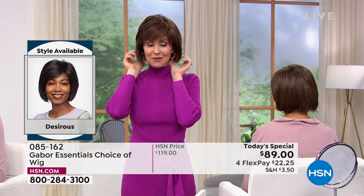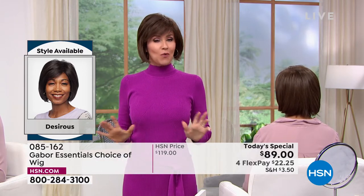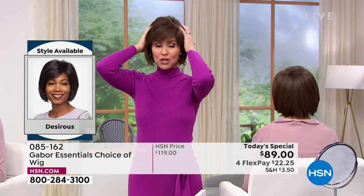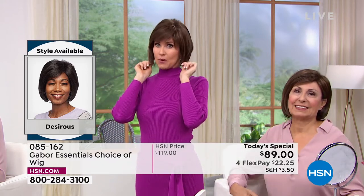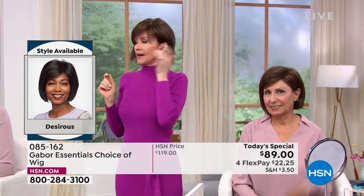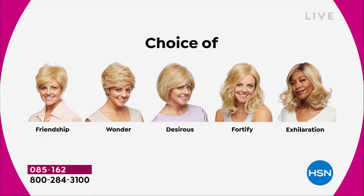This deal doesn't come along every day — we've got about two Gabor Today's Specials a year. These styles will not be on sale again. Whatever sells out today is gone. Last time we offered a today's special, we sold out of our most popular style by about seven in the morning. So the Fortify — that one will be gone very, very early. As you're watching right now: all five brand new, the first and only time they're going to be $30 off. We started off with the Friendship, the Wonder, and we're on the Desirous right now — this beautiful razor cut bob with the little wispy bangs — moving on to the most popular of the hour: the Fortify.